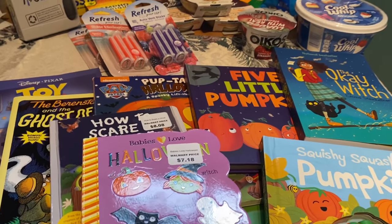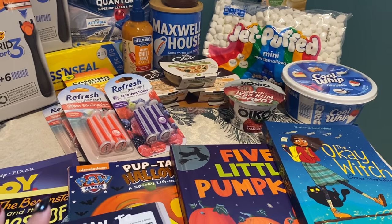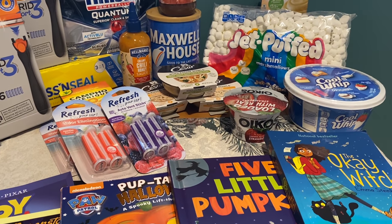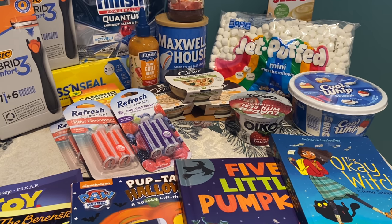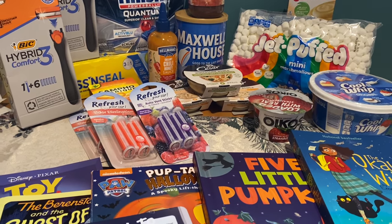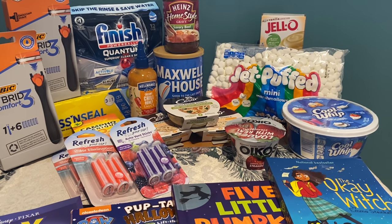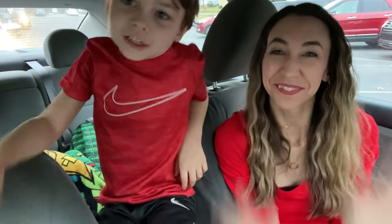Let me know in the comments if you're going to do any of these same deals, or if you found some great clearance. Don't forget to like, subscribe, and hit the notification bell. I always have a free printable list below the video to help make your shopping trip easy. And if you're not signed up on ibotta, Fetch Rewards, ShopKick, or SwagBucks, I have direct sign-up links below so you can start earning cash back. See you in the next one!